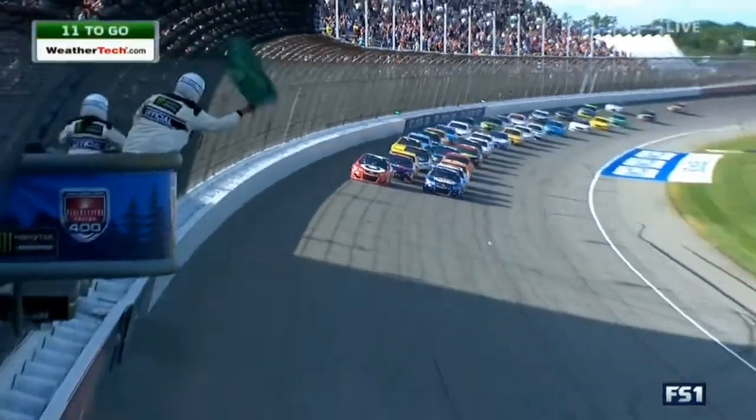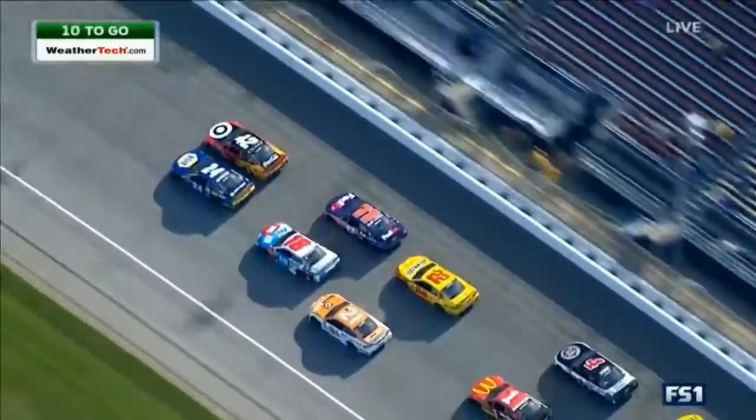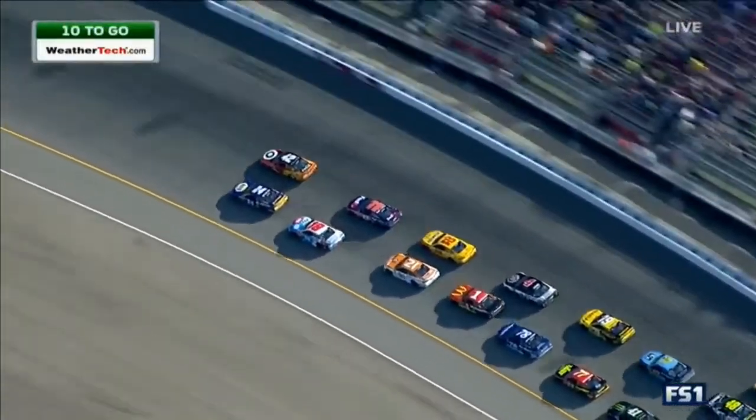Green flag. Really nice start by the 24 that time. Almost think too good of a start, because now the 42 is to his corner panel going into the corner.